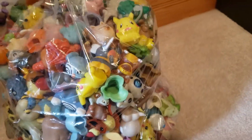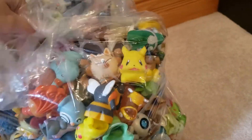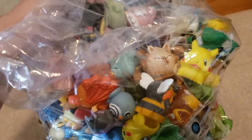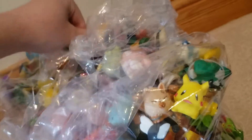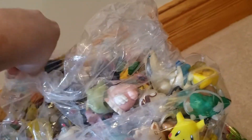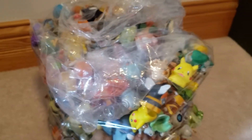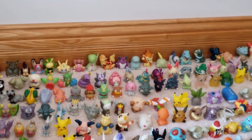I'm going to just kind of dump them out and see if I can break the bag. Oh no, oh my goodness, there's a ton! Give me one second — I'm actually going to dump these out in the box and then we'll go through them.